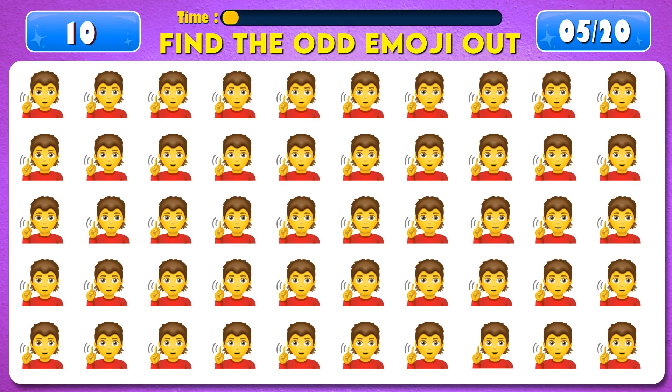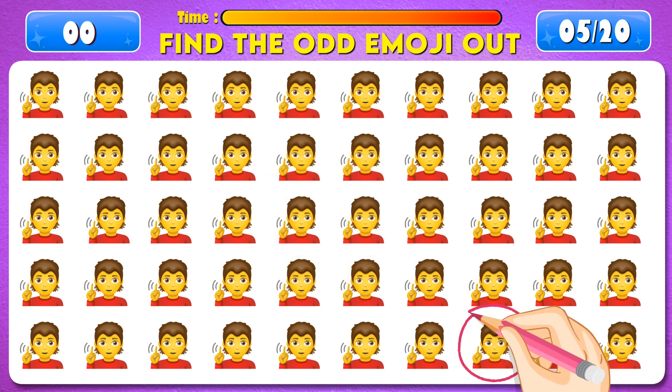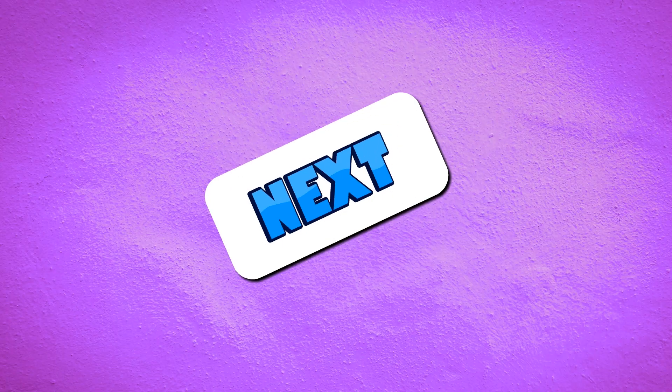Can you find the odd emoji out? Time's up! You're amazing! It's right here! Next question.